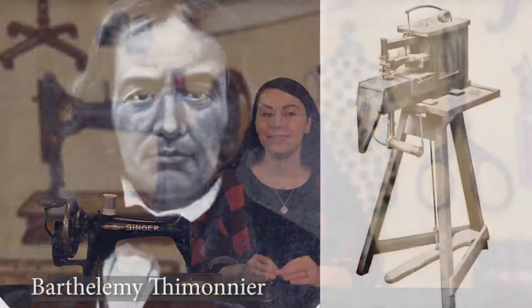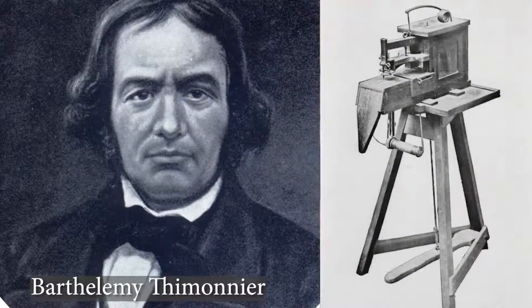But in 1830, Bartholomew de Monnier invents the first actual practical sewing machine. He got the patent from the French government for his sewing machine. Though he initially imagined it as being an embroidery machine, he found its true purpose to be a sewing machine, and it was practical and efficient. It used a barbed needle and was built almost entirely out of wood. At some point he had a factory running with these sewing machines of about 80 people working them.